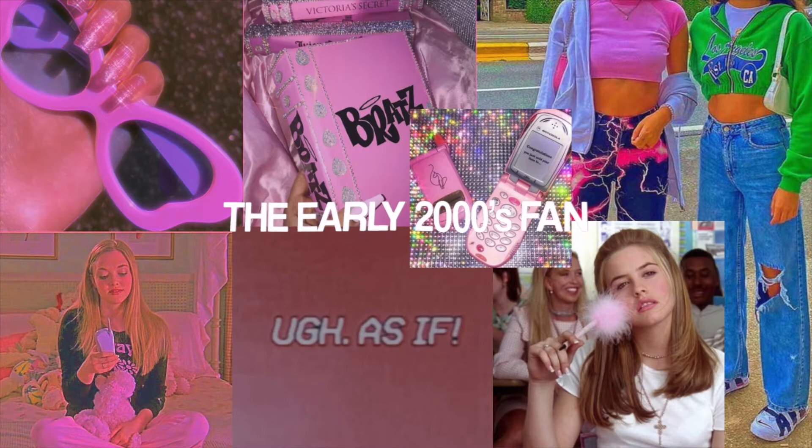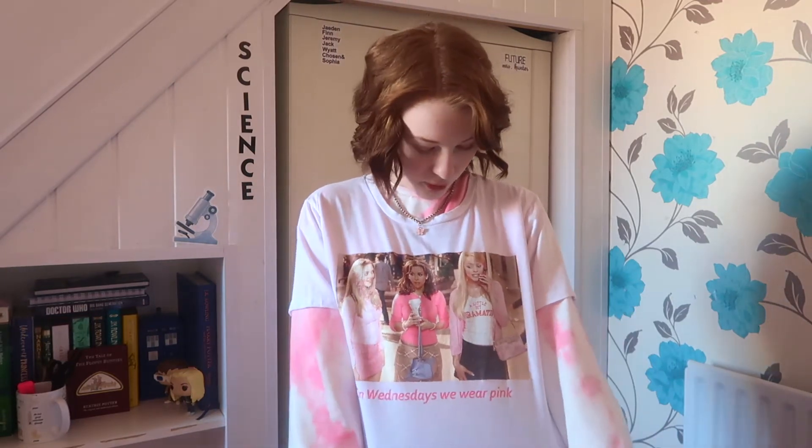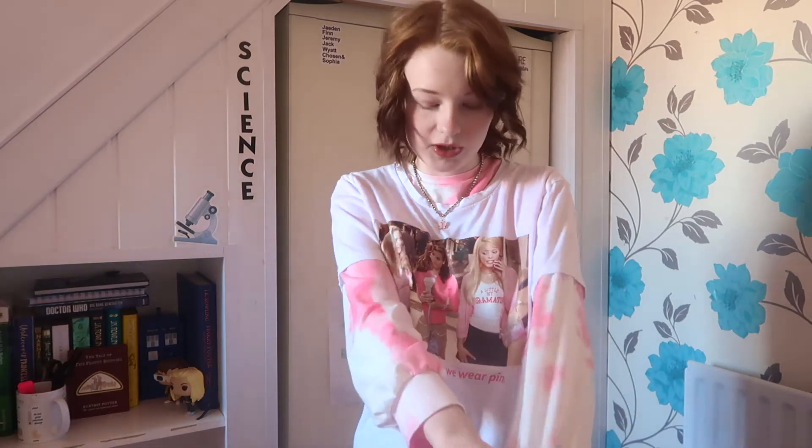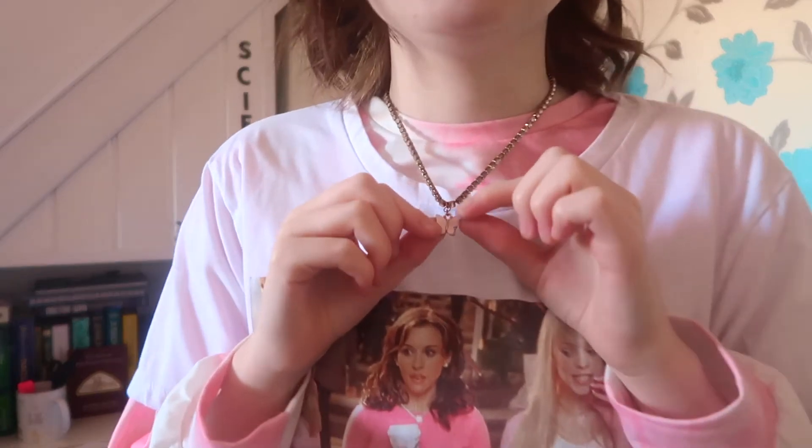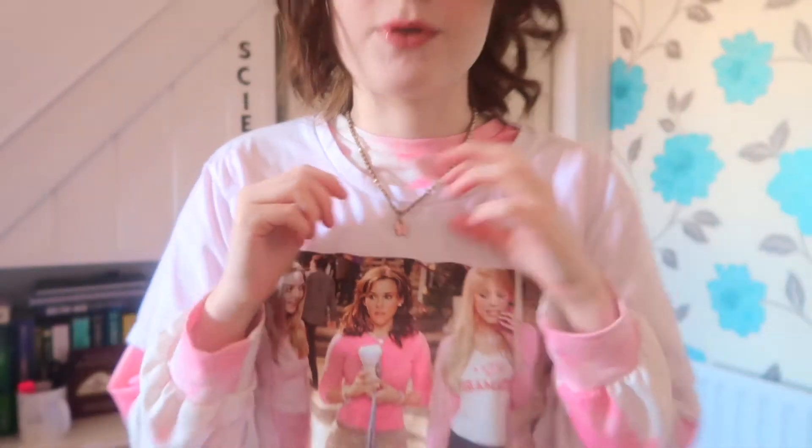This first outfit I like to call the Early 2000s Fan. I have this Mean Girls t-shirt from Primark that says 'On Wednesdays we wear pink' — it's probably one of my staple pieces. I have this shirt underneath, it's actually a crop top with a butterfly on it, and it works really well as a pink tie-dye layering thing — I got that from Shein. I also got this little butterfly pink necklace from Shein, which I think goes well with the outfit. I love this early 2000s vibe — it's a very trendy thing that's coming back, which is kind of cool.